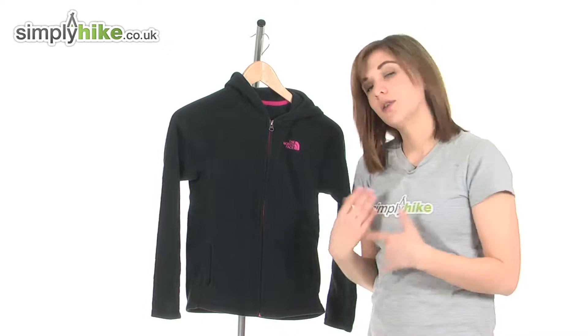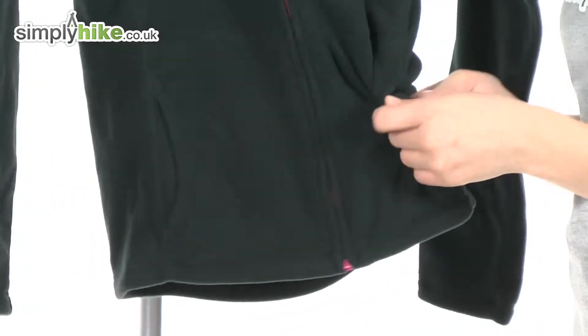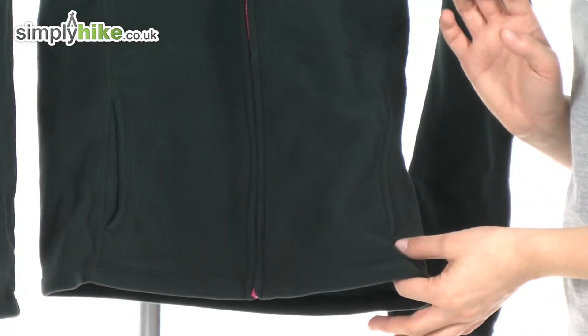At the front on either side there are two what they call kangaroo pockets for them to pop their hands in if their hands get chilly, or even any little bits and bobs they might want to take out with them.